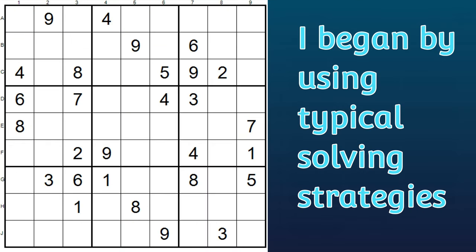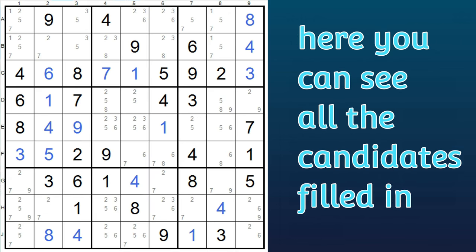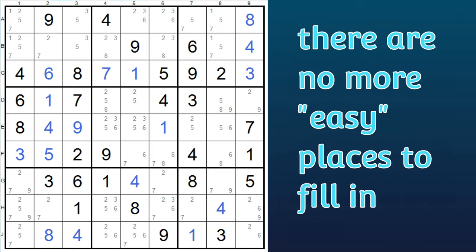So I began solving this puzzle using typical solving strategies — nothing fancy. I'll do a separate video on the solve, but after a bit, I got to this point here. You can see that it's quite a challenge, and it doesn't look like there's anywhere to move next. Here's the puzzle with all the possible candidates filled in, and as you can see, there are no more naked singles or other low-hanging fruit. So this is where the skyscraper can be very helpful.